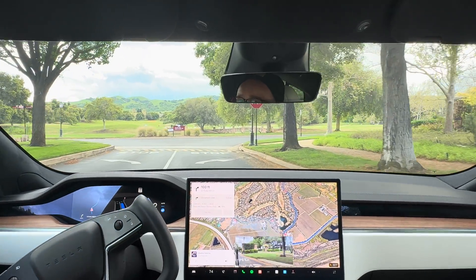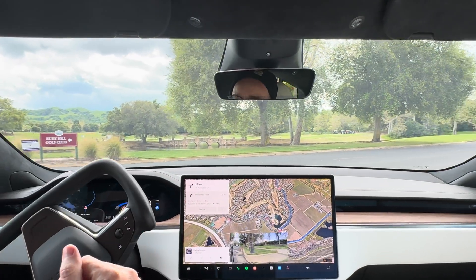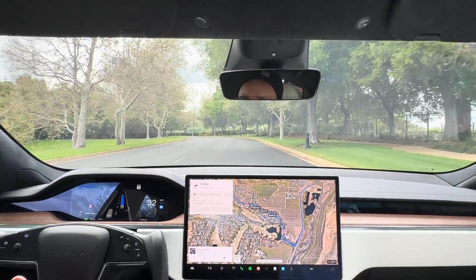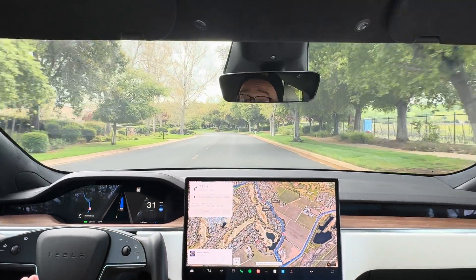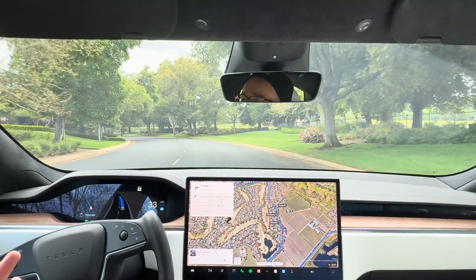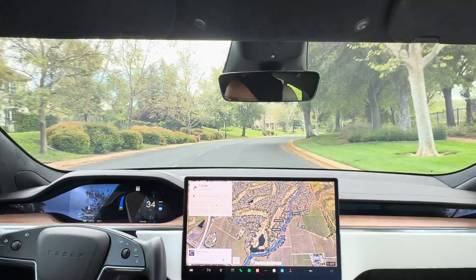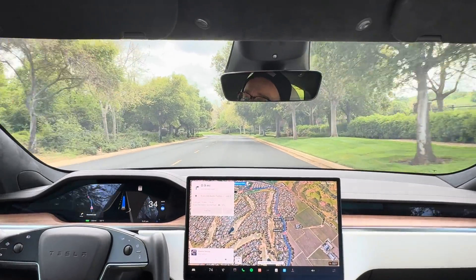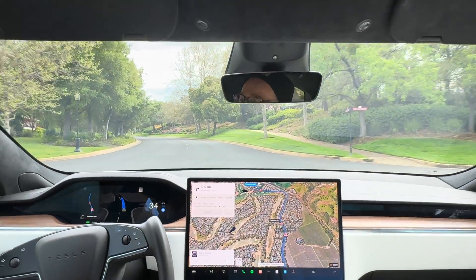Now we're going to be slowing down. I haven't been doing anything, so it's doing a fantastic job. We're going to go all the way up to the tennis courts to see how well it does with the speed bumps and stop signs in full self-driving. I'm really impressed — with the roundabout, with the yellow light decision, and with going through the gate. There must be a lot of other Tesla owners in this neighborhood, and since it's AI learning from millions and millions of video clips, it's learning how to do that in real time. Very impressive.